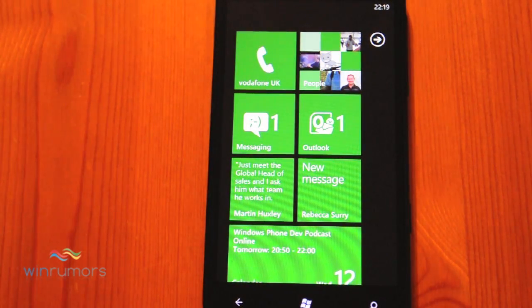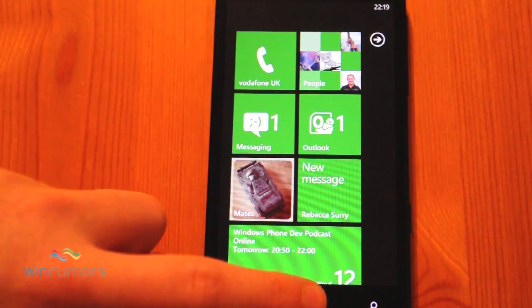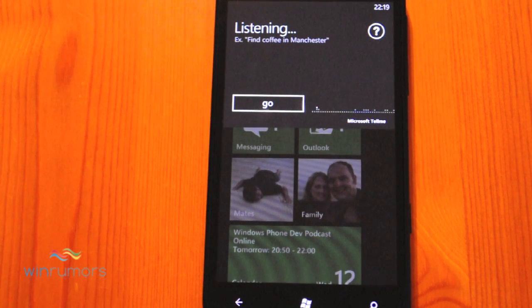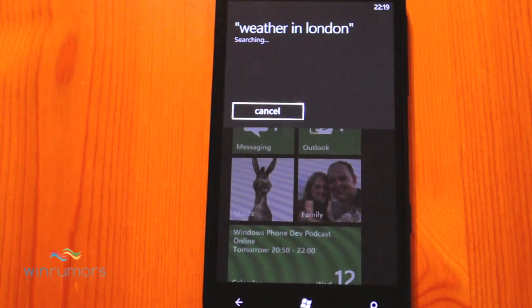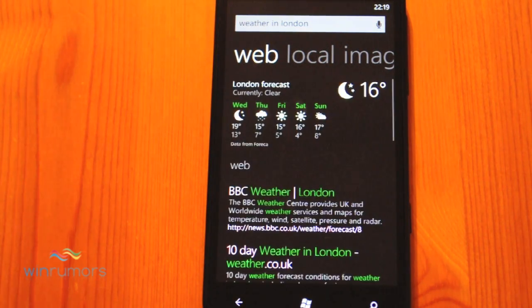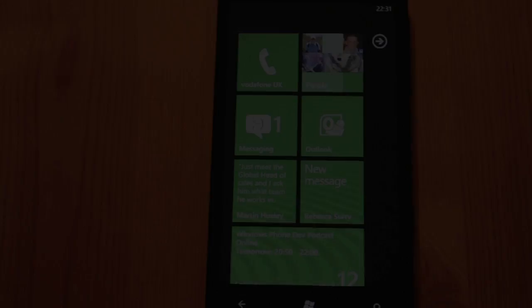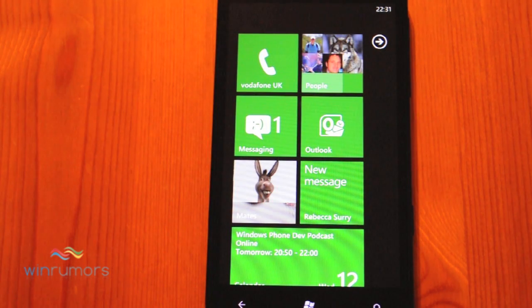So the speech in Windows Phone 7.5 isn't quite Siri, but you can ask it basic questions like weather-related questions. [Voice command: Weather in London.] Searching for weather in London — and you'll get the London forecast at the top. You can also use the speech feature to search for people on Bing, which will bring back images.